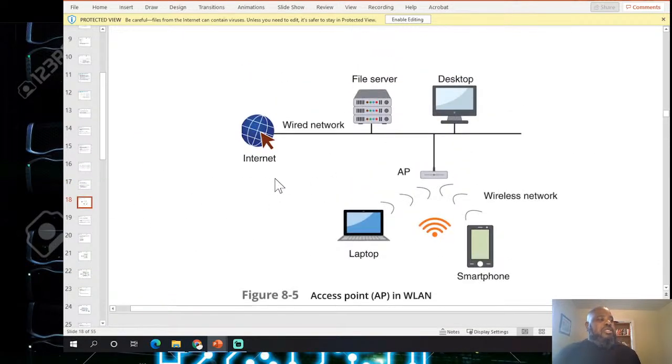Access points are the base stations for wireless networks. They bridge between wireless and wired networks and can connect to the wired network by cable. Technology has been flying by — from IBM mainframe tape machines in 1988 to where we are now is remarkable.